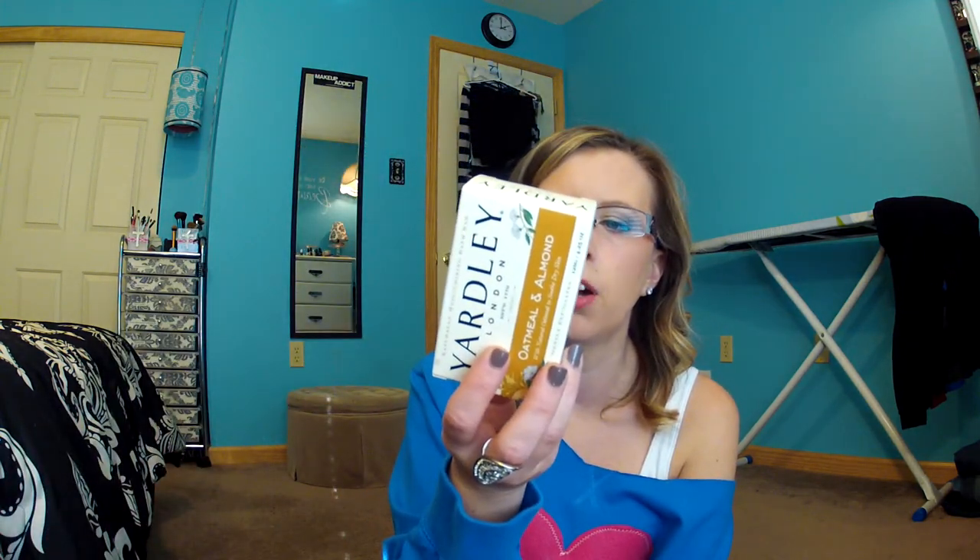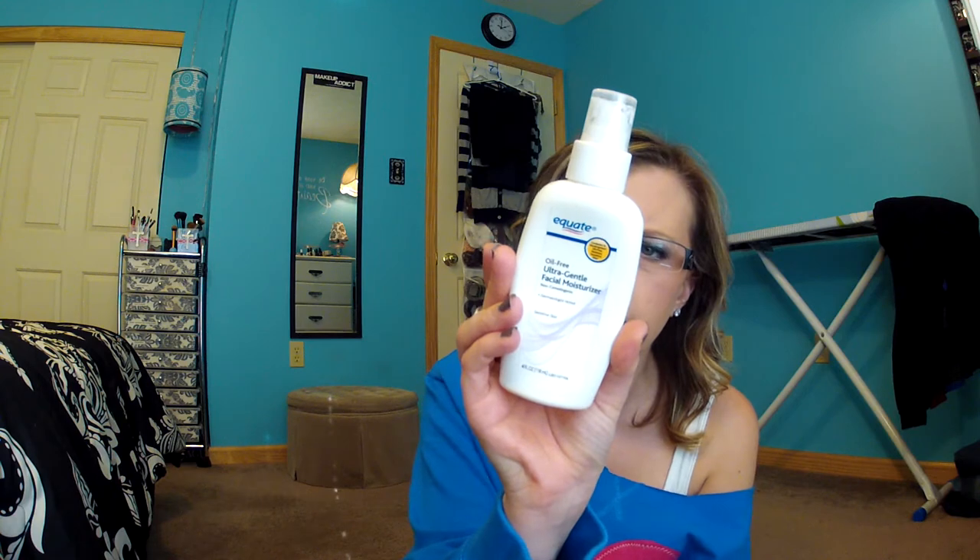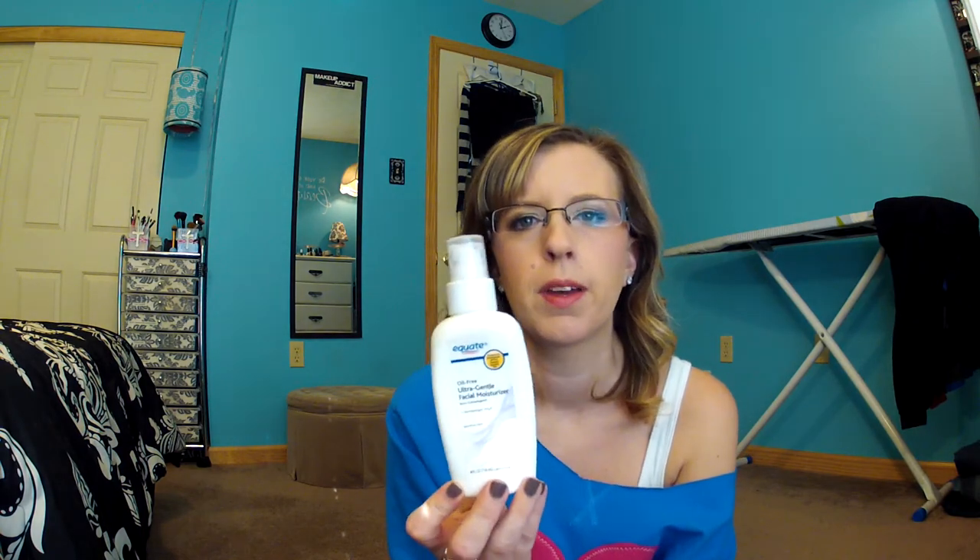Next, I have Yardley London Oatmeal and Almond Soap. I'm really into natural things — I'm trying to get away from using parabens on my skin and products that are no good for you, so I'm just trying out some new stuff. I really like this. Next is the Equate Oil-Free Ultra Gentle Facial Moisturizer, which is paraben-free, and I really, really like this over any other facial moisturizer I've tried for under your makeup. It's really light and it absorbs quickly into the skin. I don't like anything oily or heavy under my makeup because it seems to break my makeup down during the day, so this is great for under your makeup.